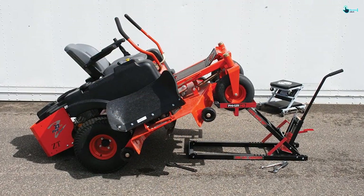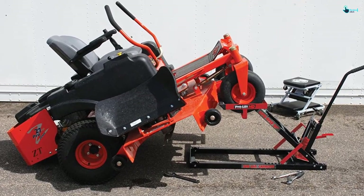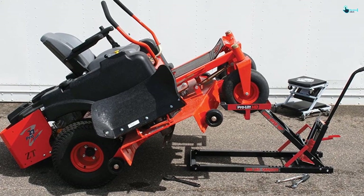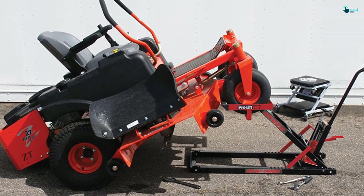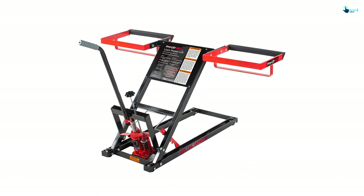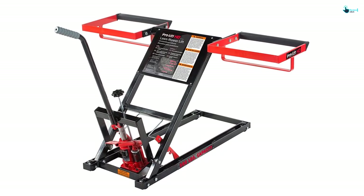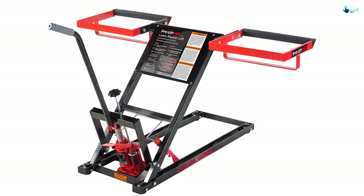It is suitable for lifting riding mowers, tractors, ATVs and push mowers. The lifting is easy, and so is the lowering. There are safety mechanisms to ensure no accidental mistake causes an issue. The company offers 90 days of warranty, and it is one of the most powerful and best lawnmower lifts on the list with outstanding constructional features.